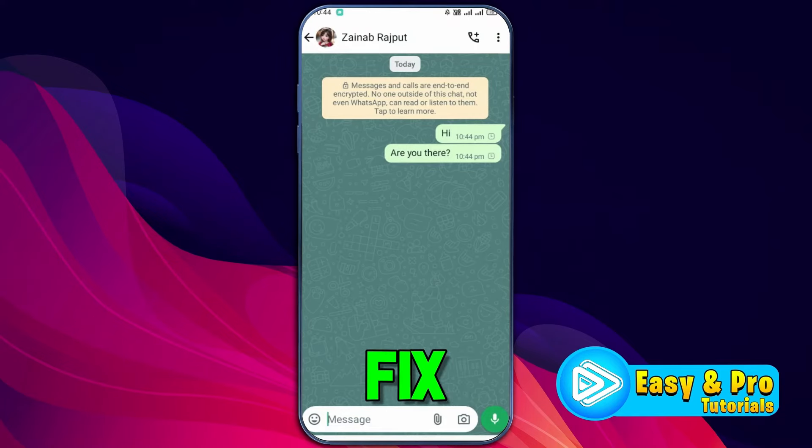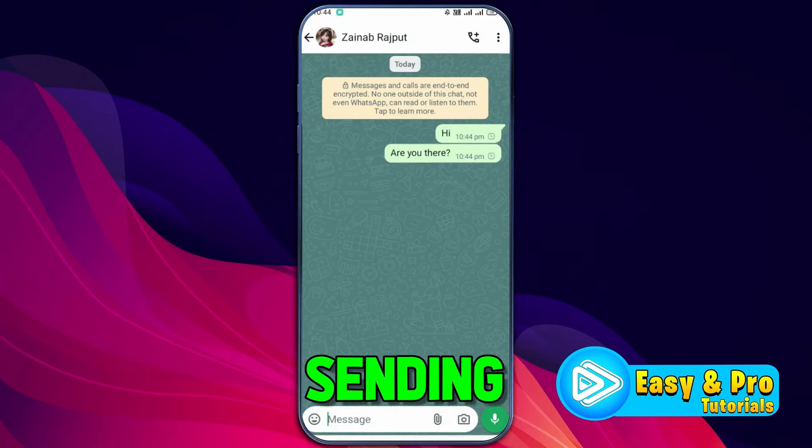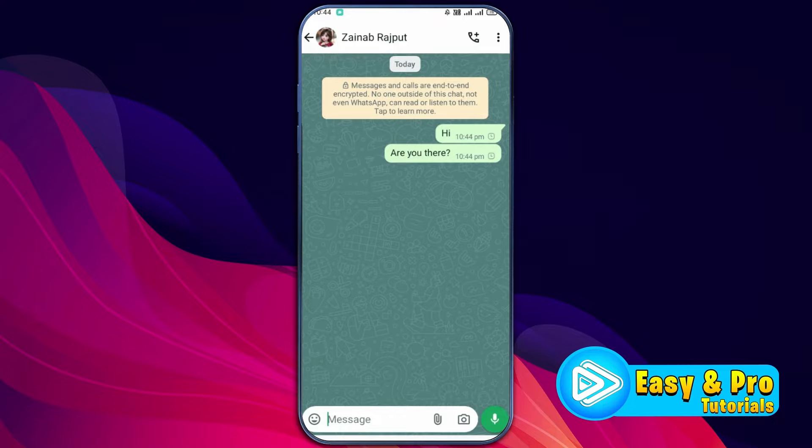In this tutorial, I will show you how you can fix the WhatsApp message not sending and receiving problem. So let's dive right in.